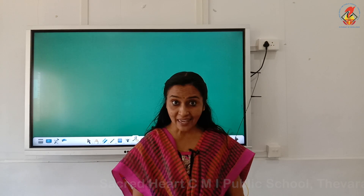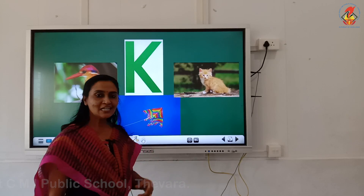A very good day to you little ones. Today we are going to do revision of letters K, L, M, N and O. Are you ready to listen? Students, look at the board.